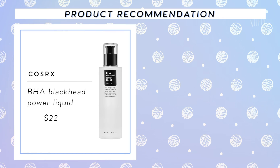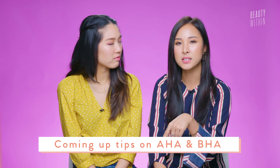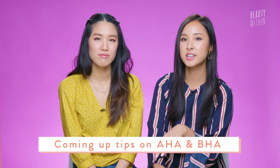A few affordable options we haven't tried but hear great things about: the COSRX Blackhead Power Liquid, which has BHA, and Paula's Choice Skin Perfecting 2% BHA Liquid Exfoliant. The Ordinary also has all the acids you can think of. Leave comments and tell us which ones are good if you've used them — sharing is caring!